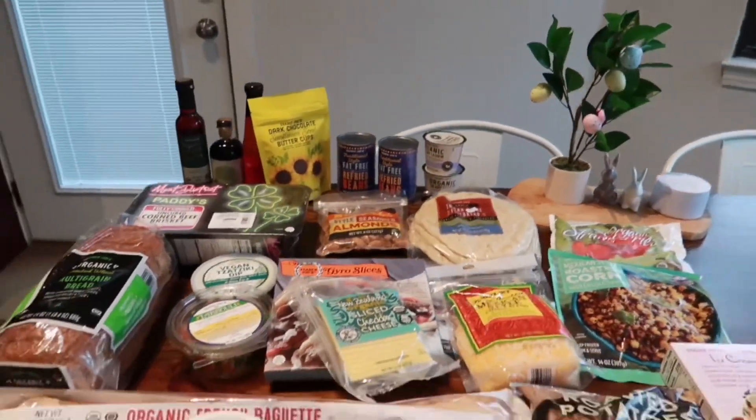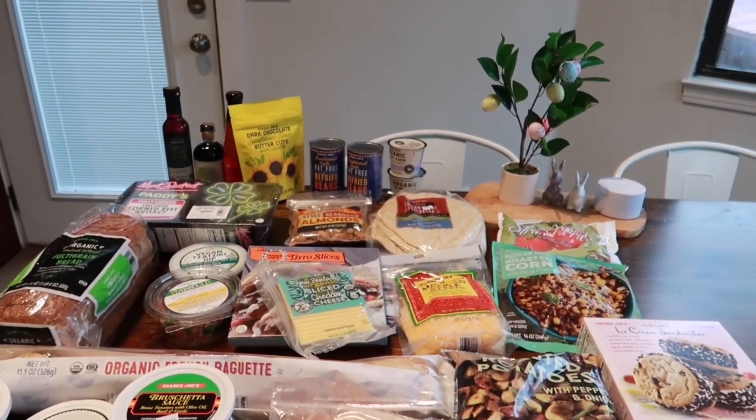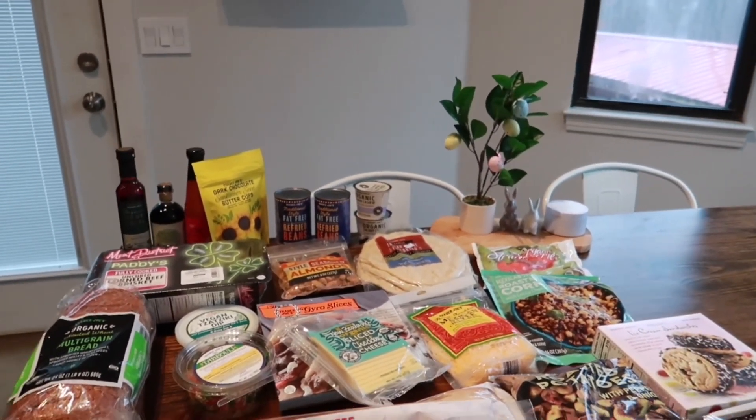That is it for this week, you guys! I hope you enjoyed it. Sorry there's no taste test video this week — hopefully they get more new items soon so we can taste some yummy stuff. We'll see you guys in the next video, bye!